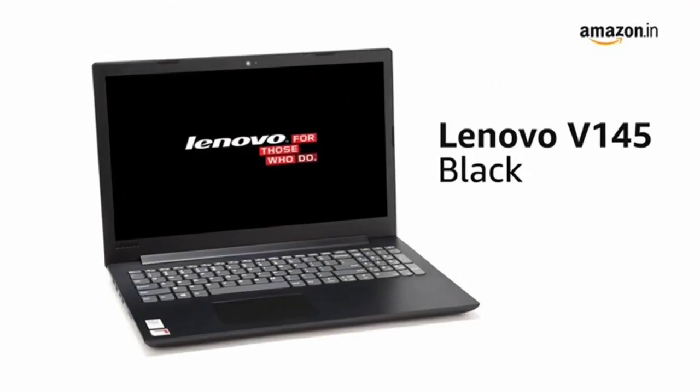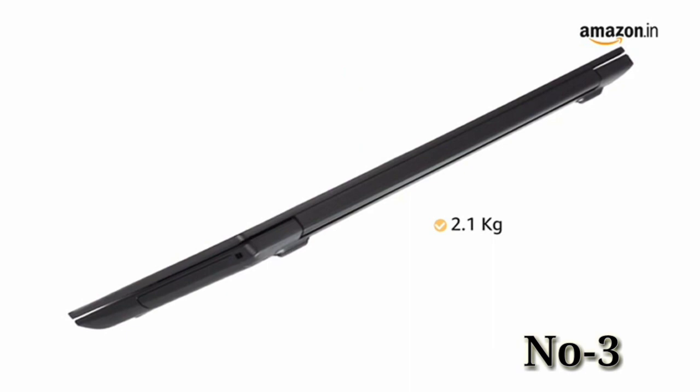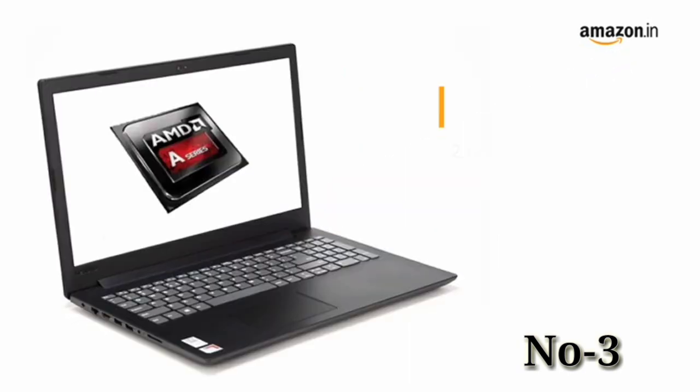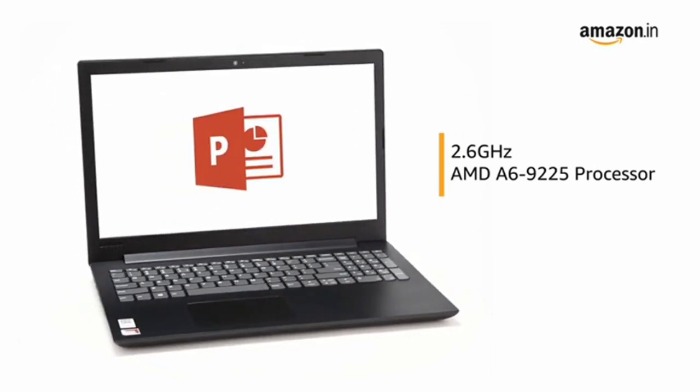The Lenovo 3145 laptop comes pre-installed with Windows 10 Home, making it ready to use. Weighing just 2.1 kilograms, this laptop is ideal for people on the go. Powered by the AMD A6 processor, the laptop allows you to browse and work efficiently.